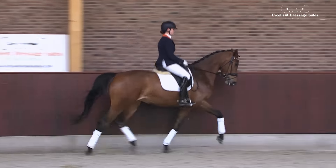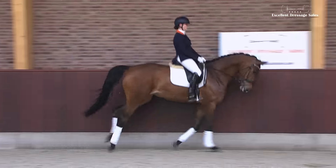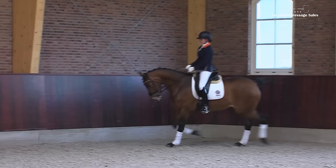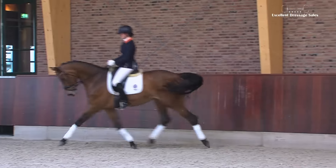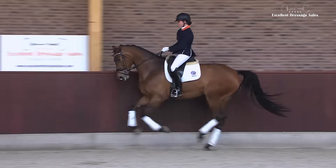Herida. This long-lined Brettenboot daughter is a beautiful sport horse. Herida turns heads with her friendly presence and willing character. Her trot features a hind leg that steps well under her body, and she carries herself easily.